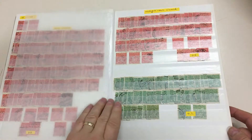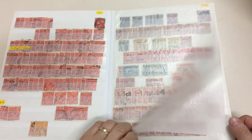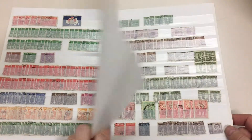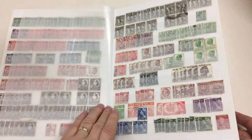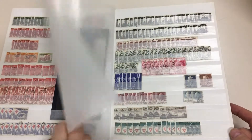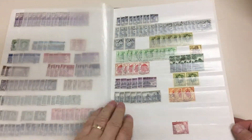All postmarks. I think I'm right in saying that this is the best book, but there's at least 20 books.